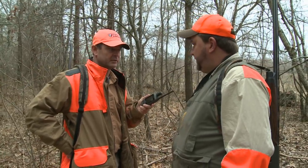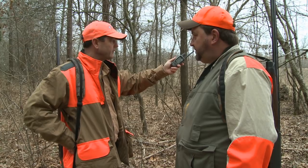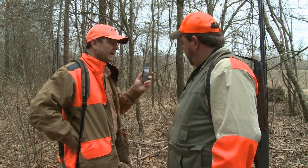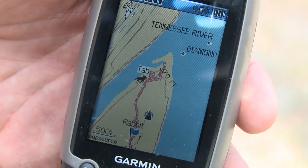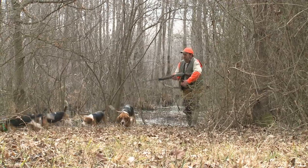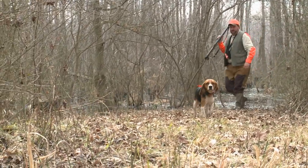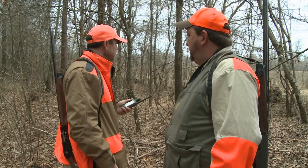How many hard luck stories have you heard where somebody lost their dog and didn't know where a road was or whatever? This can give you an idea because it's got the topographical maps on here — it shows the roads and the terrain. Then you know your area. If the dogs are heading out that way and getting close to the road, you can run out there and go get them or call them back. That's a neat little deal.